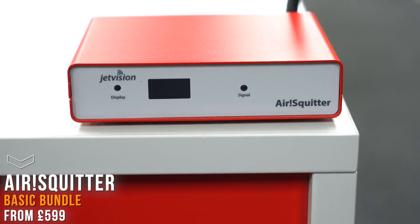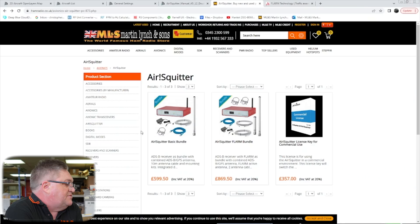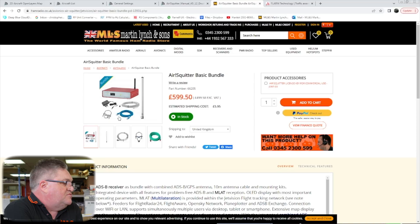We've got the Air Squitter — we've got two versions: the basic version and the advanced version, which has the farm bundle, which is the flight alarm. The basic is £599.50. It comes with the antenna, coaxial cable, the land connection cable, the bracket for the antenna, and the power supply.